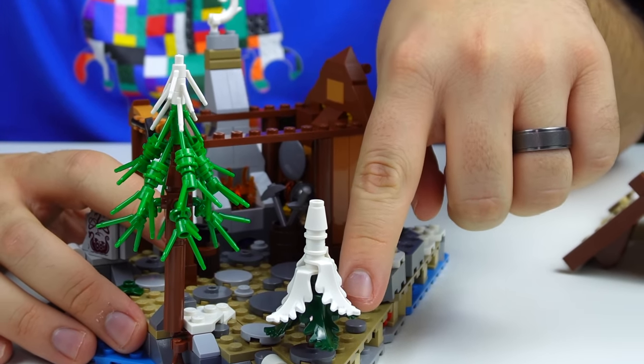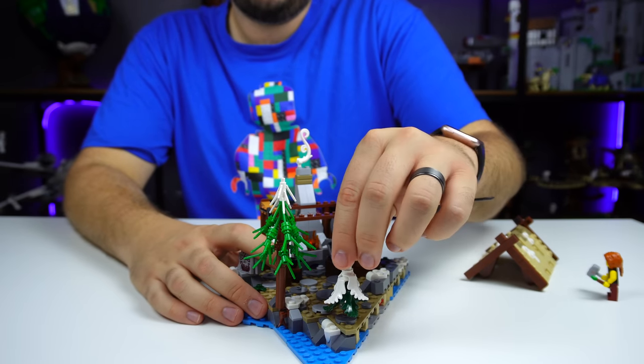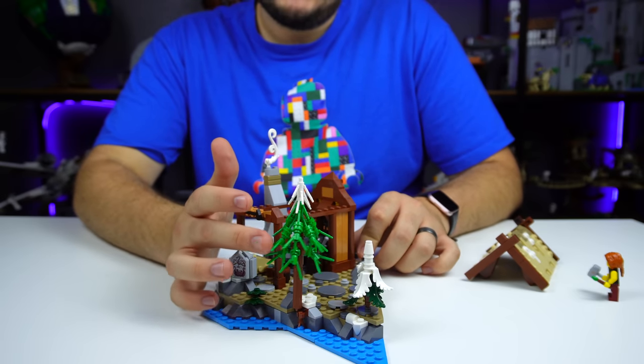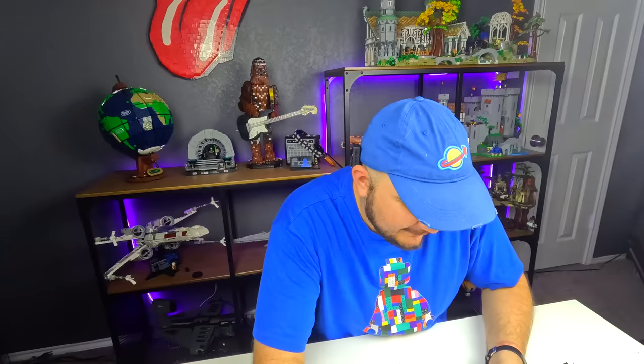Something that really strikes me is the use of the new fern pieces from the Rivendell set, but now they come in dark green — which we've seen before — but now we also get them in white, making cool little pine trees with a white top. Over here they're using a bunch of grass pieces to thin out the tree, which is a really good call. There's also some cool artistry in this set, and no stickers — print it, don't stick it — and this set holds up to that.